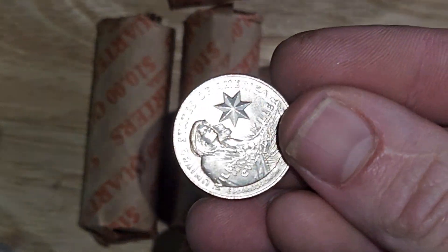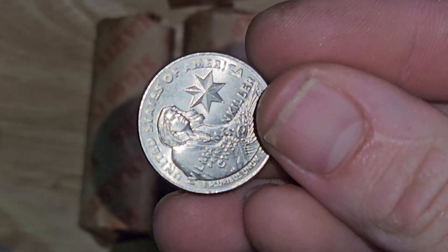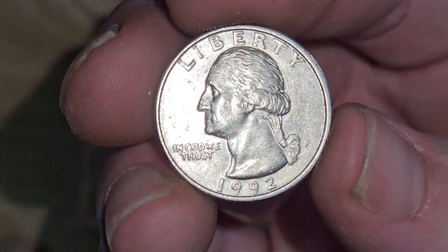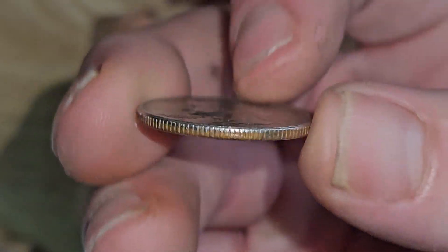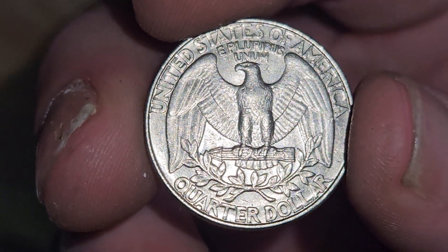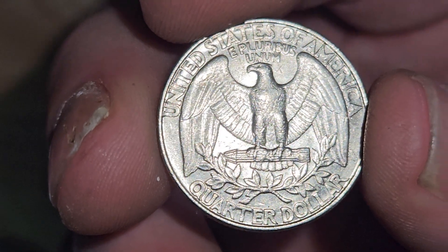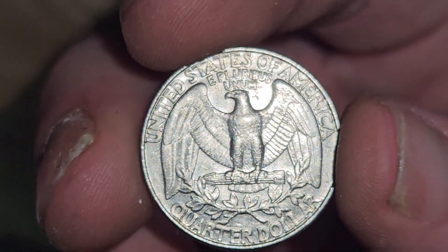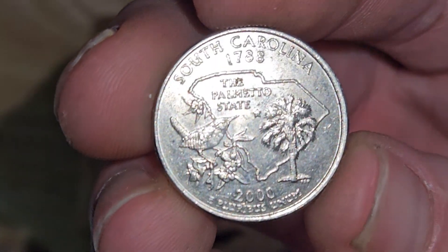I'll bring you guys back whenever we find anything of any significance. Here's a much cleaner 1992 — I have been keeping anything from this decade especially when it looks like this. Check that out, super clean. It's exactly why I'd be hunting quarters right now. Really beautiful 2000.